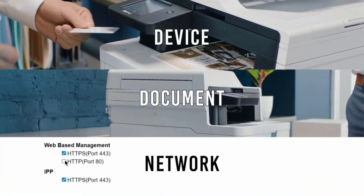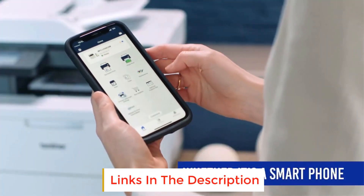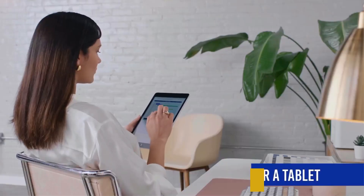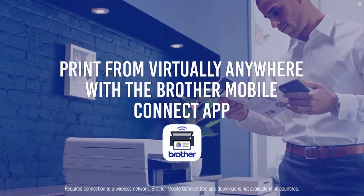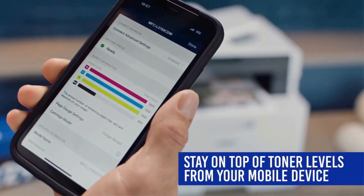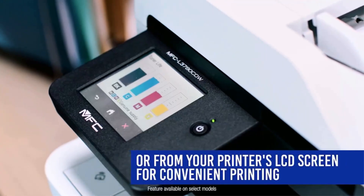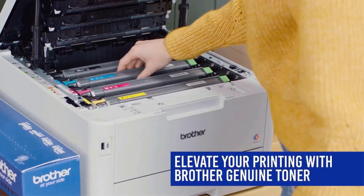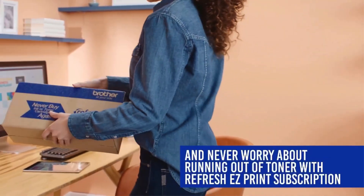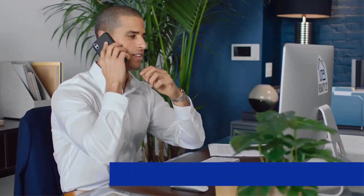With seamless connectivity options, effortless operation, and reliable performance, it is designed to complement where and how you work, every time you need it. For peace of mind printing, rely on advanced security features to safeguard sensitive documents and create secure connections to devices and networks. The Brother HLL3300CDW is an effective multitasking addition to any small workspace.